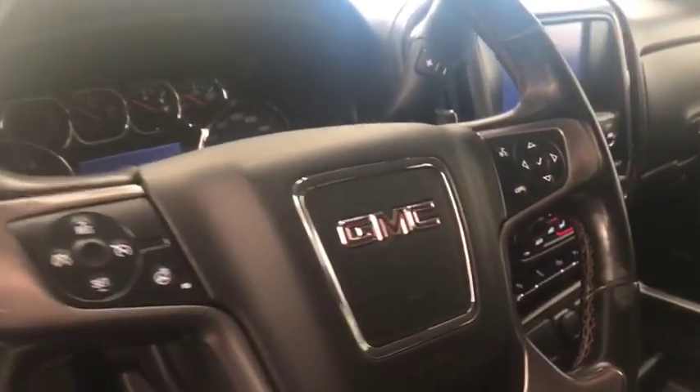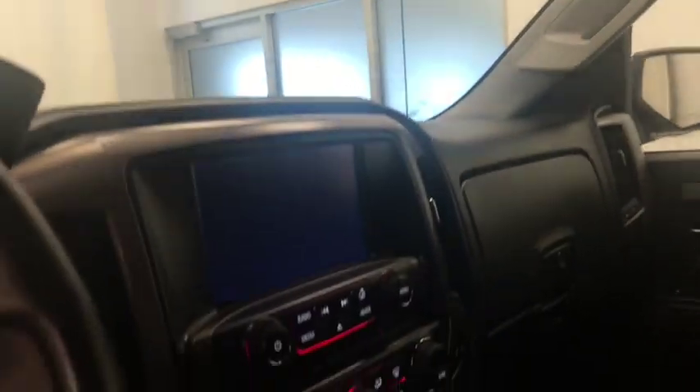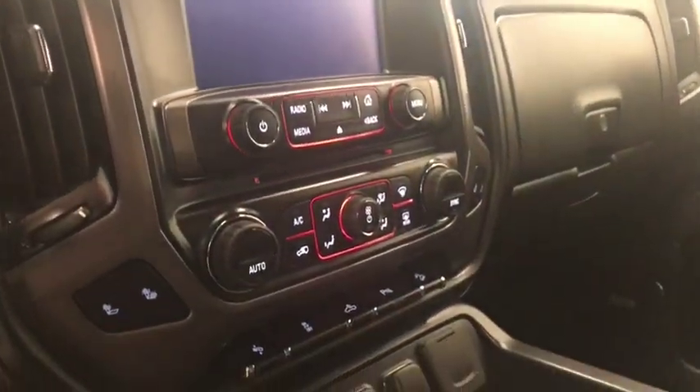We also have tilt and telescopic steering wheel, cruise control, heated steering wheel, hands-free communication and audio controls, OnStar, garage door opener, sunroof control, and a CD AM FM radio with auxiliary.